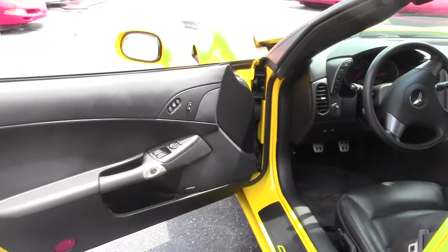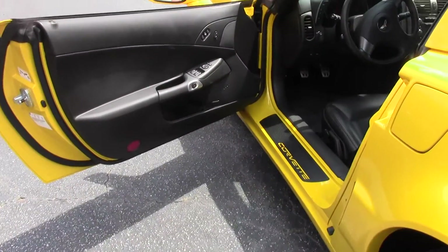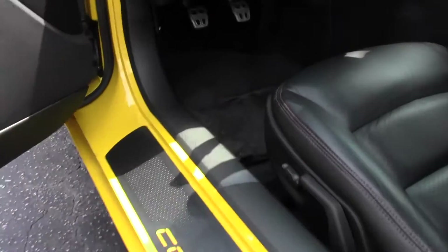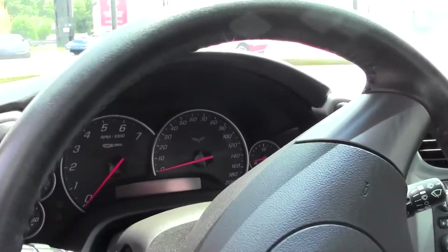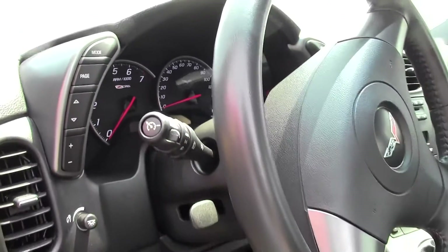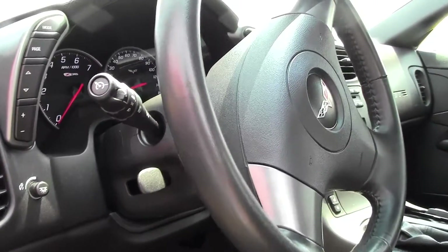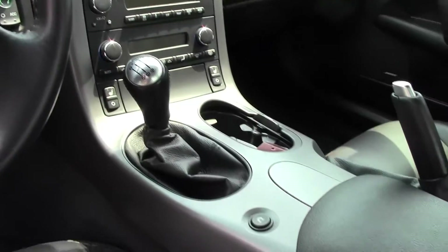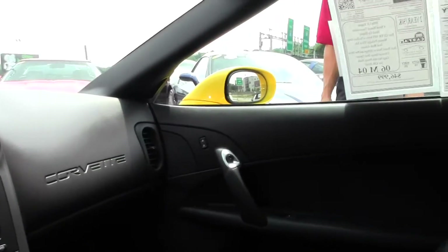As we check out the interior, it is a brand new car and looks like a 4,000 mile Z06. Everything's in great shape. Seats are like new. This car's got it — 4,300 miles, barely driven.